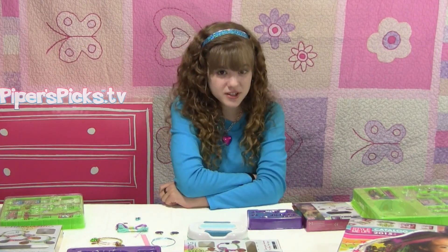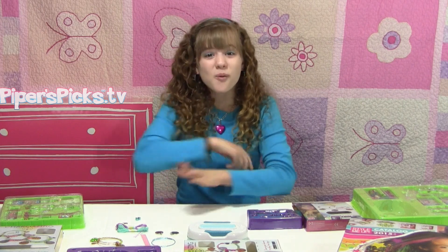Hey guys, it's me Piper. So you're always asking how you can meet the celebrities you see here on Piper's Picks TV. Well, for the first time in forever, we've got a mega Piper Picks sponsor to help you do that.